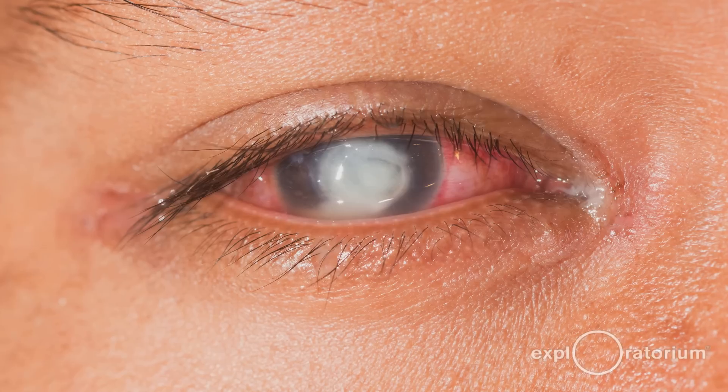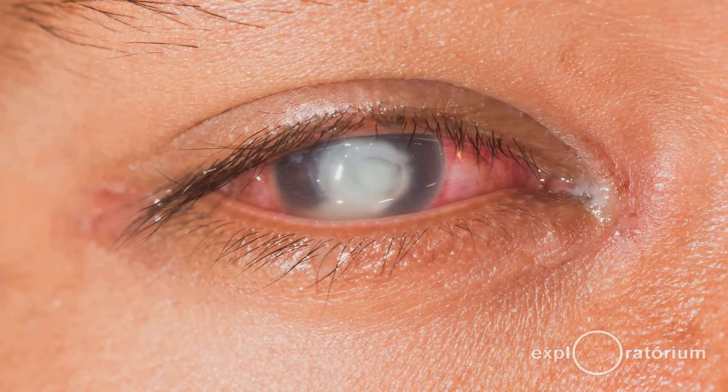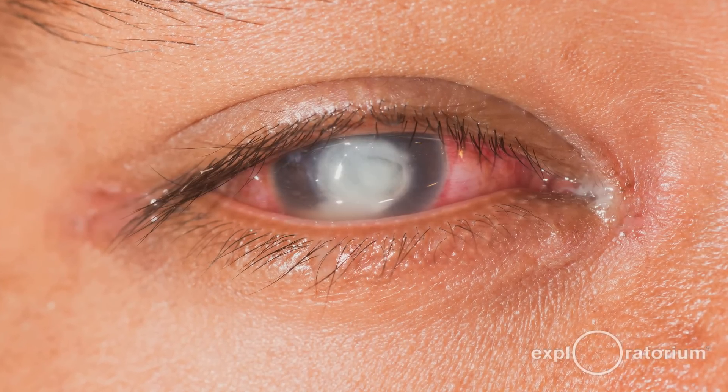We didn't realize that a person who has cancer all through her body can still donate the corneas — we didn't realize that because the blood doesn't flow through the eyes. There are a variety of diseases and issues that can lead to corneal blindness: sometimes genetic diseases that develop as people get older, sometimes babies born with cloudy corneas, and sometimes people have accidents or infections.